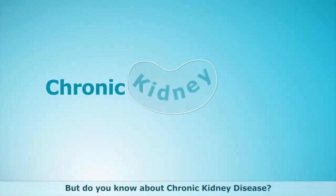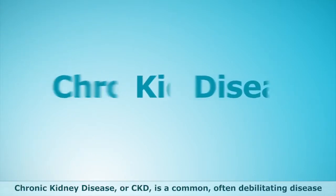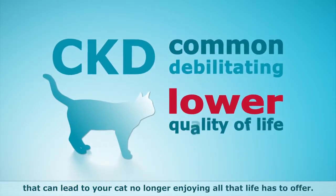But do you know about chronic kidney disease? Chronic kidney disease, or CKD, is a common, often debilitating disease that can lead to your cat no longer enjoying all that life has to offer.